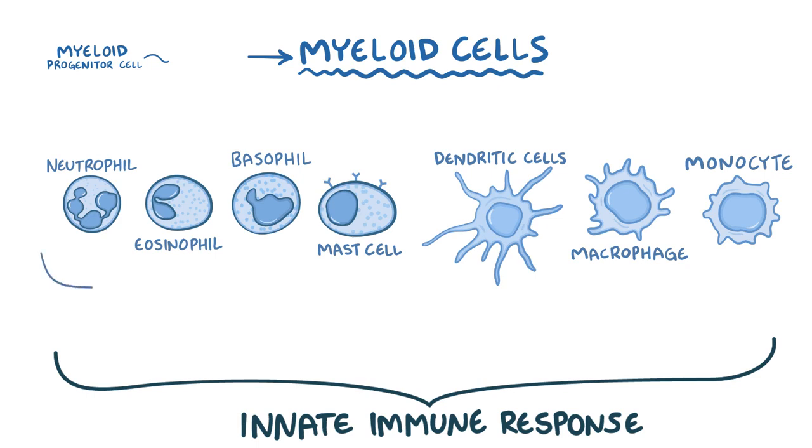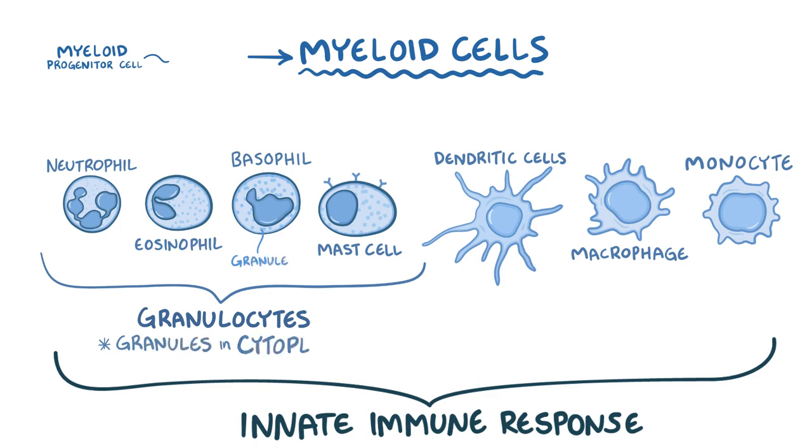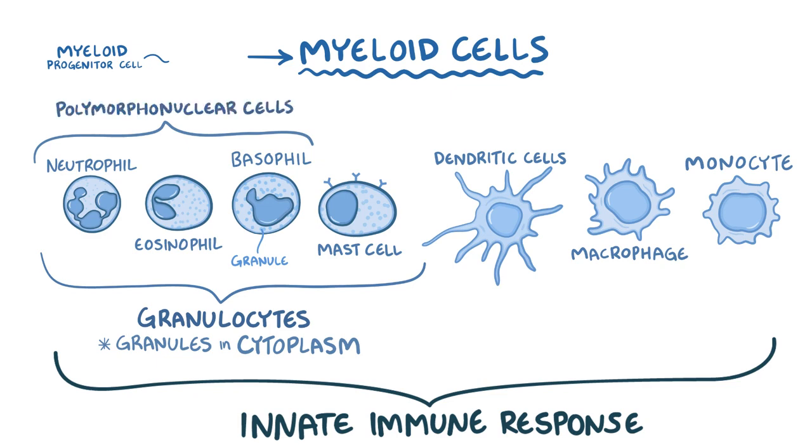Neutrophils, eosinophils, basophils, and mast cells are considered granulocytes because they contain granules in their cytoplasm. The trio of neutrophils, eosinophils, and basophils are also referred to as polymorphonuclear cells, or PMNs, because their nuclei contain multiple lobes instead of being round. Mast cells are not considered PMNs because their nucleus is round.